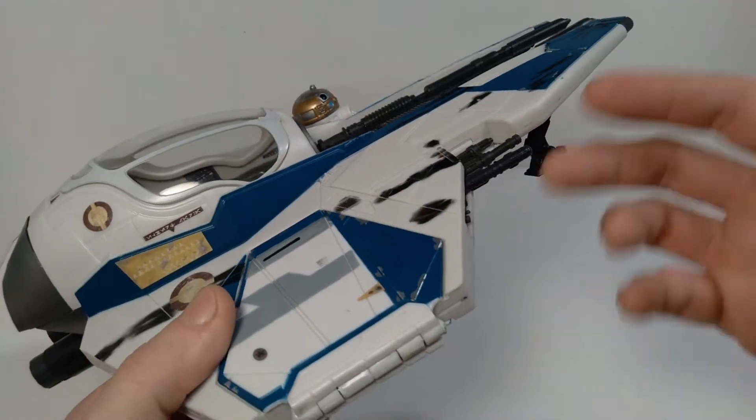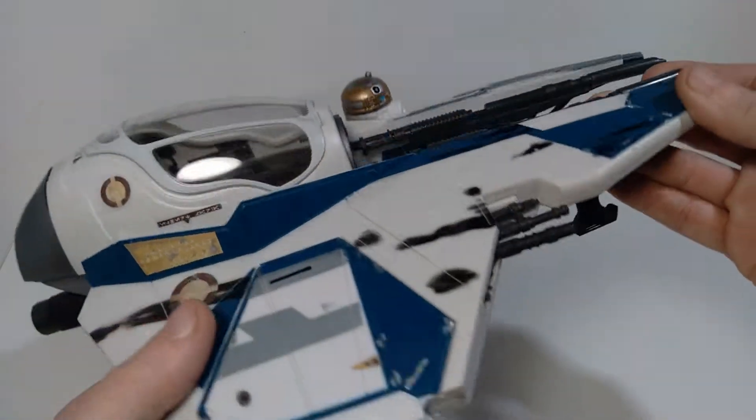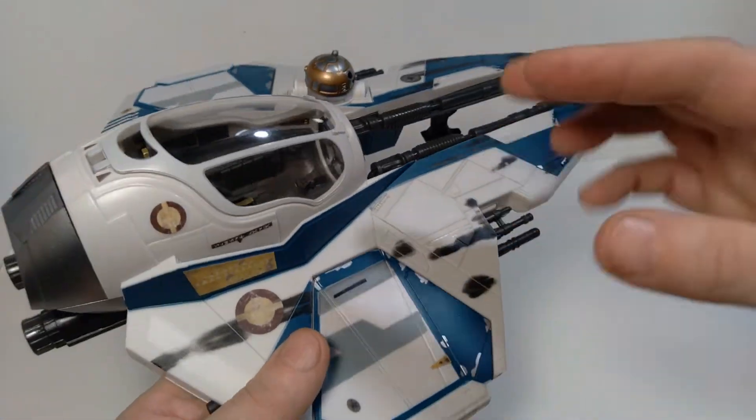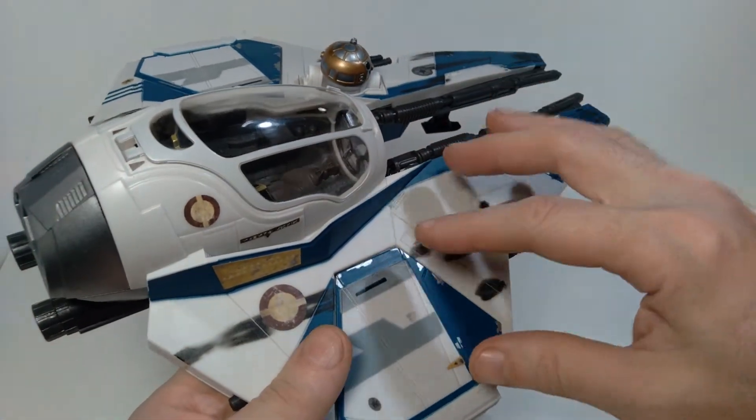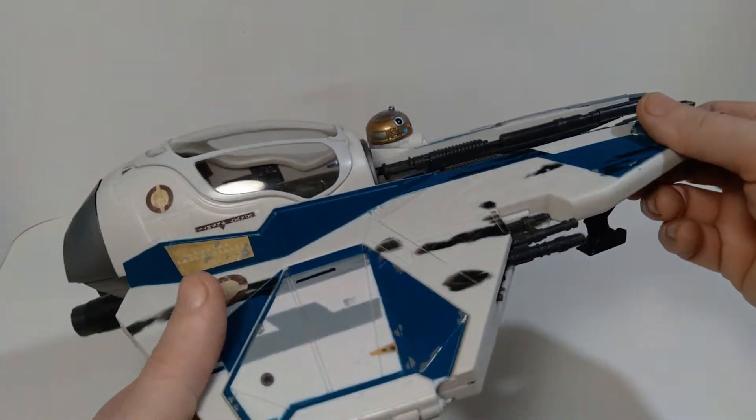I was able to pick this up on the secondary market. I believe I purchased this from Toy Whiz, and I believe it was maybe around $50 or $60.